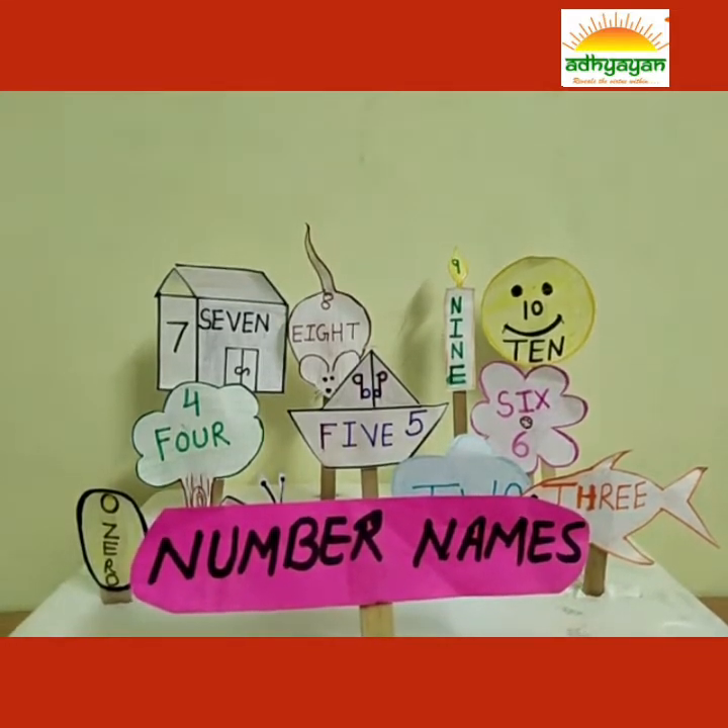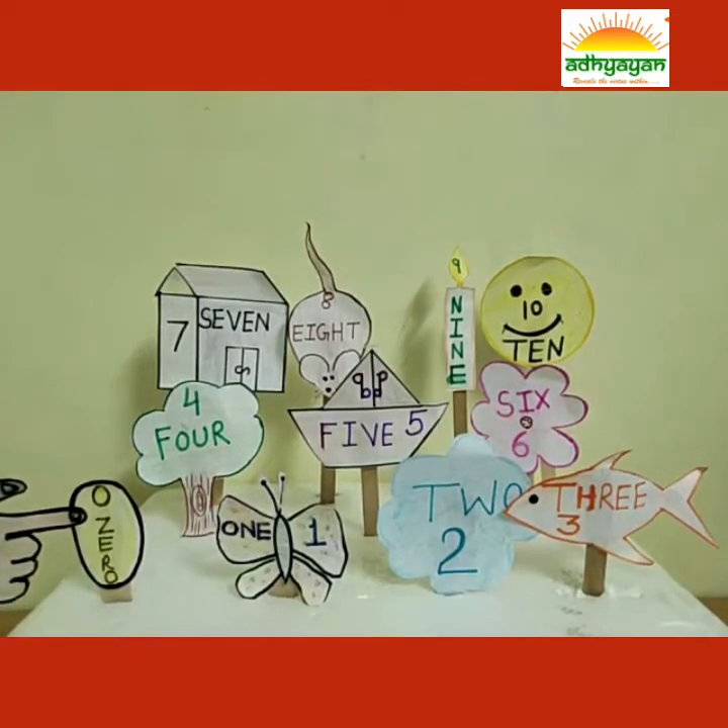Let's start with 0. Hello, 0. Z-E-R-O. 0. I am Number Names family.